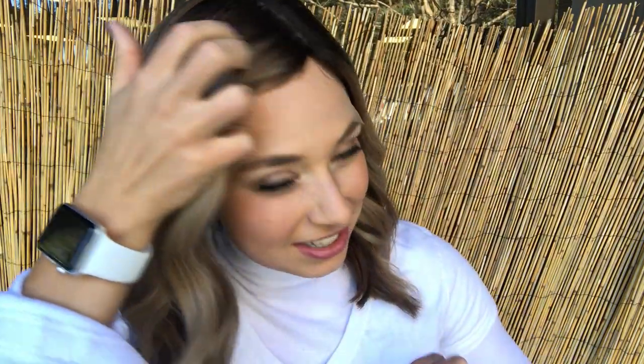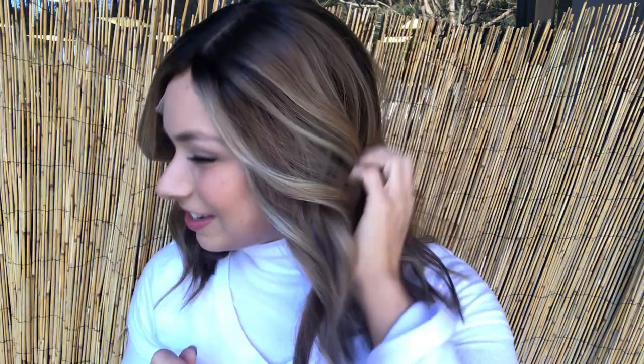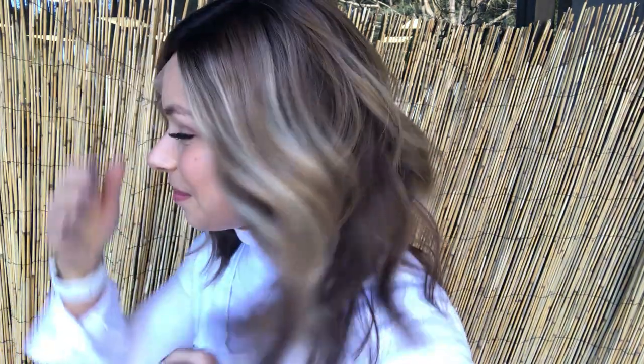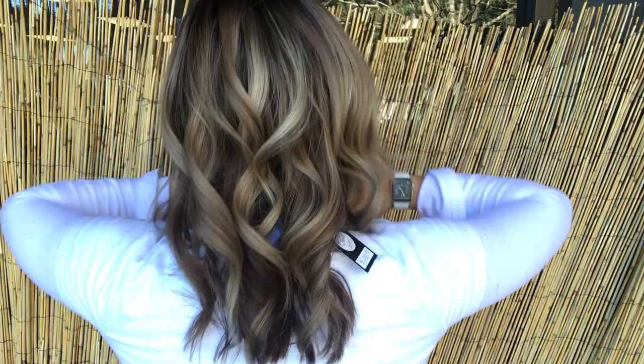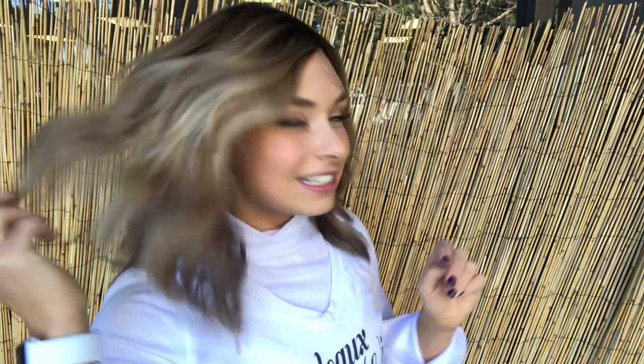I do apologize in advance if it does start to get a little windy. We have a nice blustery day out today in Santa Rosa. But let that not detract from this gorgeous wig. I'm loving this color — it's giving me an extra glow. Let's look through it again.